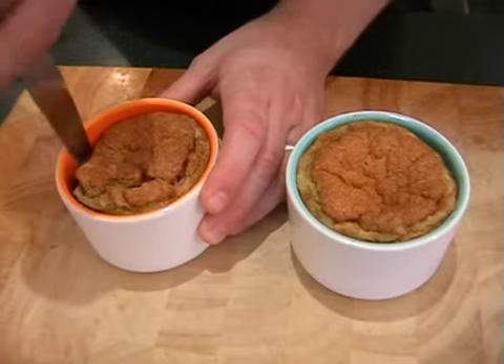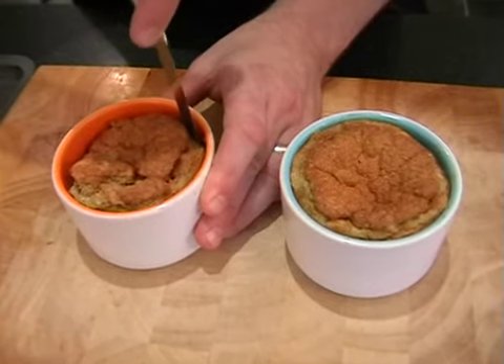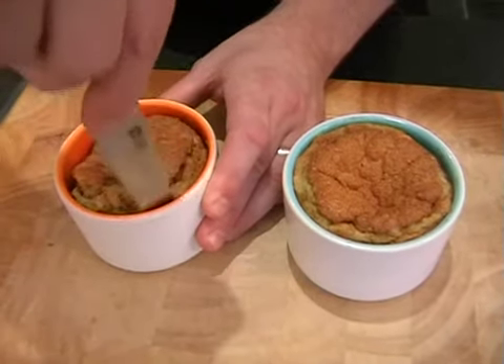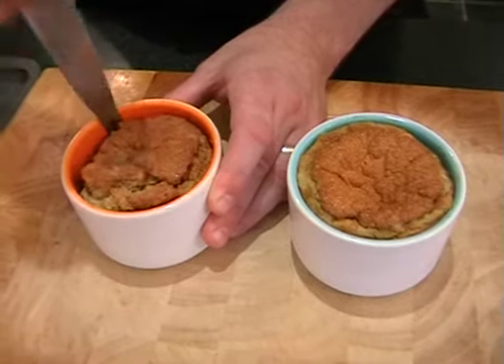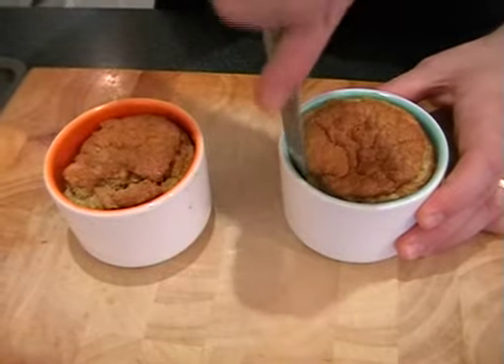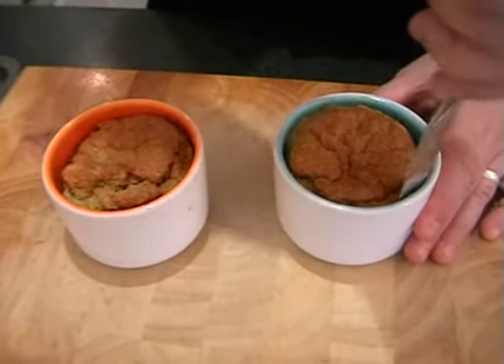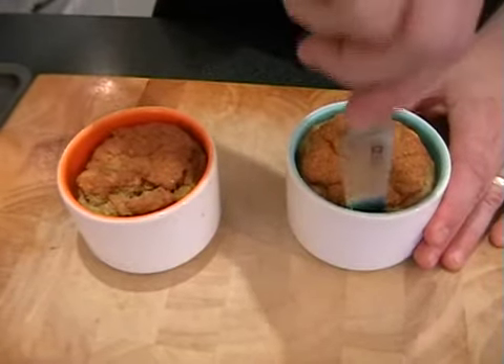Just using a knife, we're going to run around the edges just to ease it and make sure that nothing's sticking. There we go, on that one.